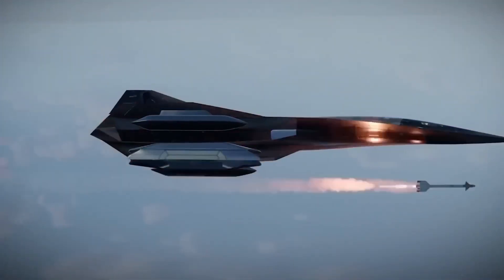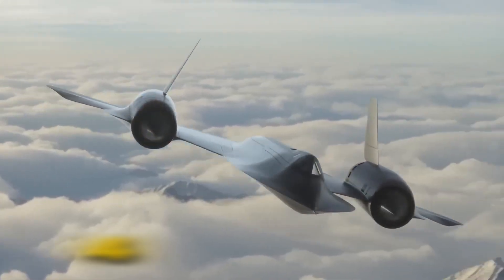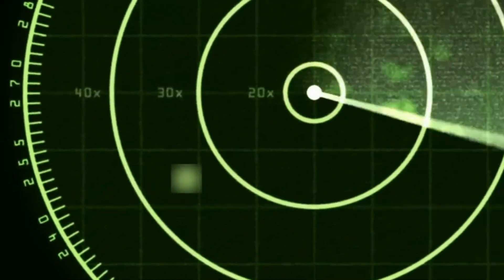Lockheed Martin just confirmed that the SR-72 hypersonic engine is complete and ready for installation. This aircraft will cruise at Mach 6 — that's 4,600 miles per hour — making it twice as fast as any operational military aircraft on Earth.